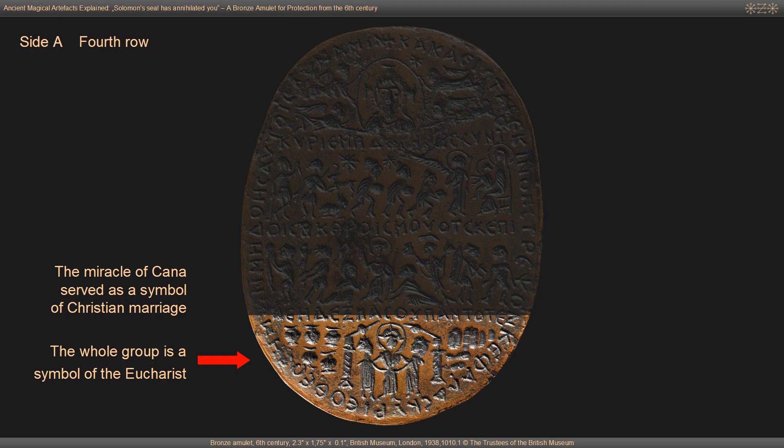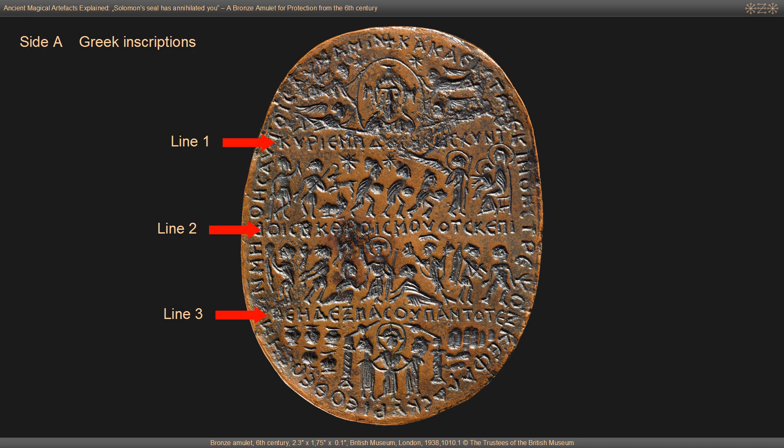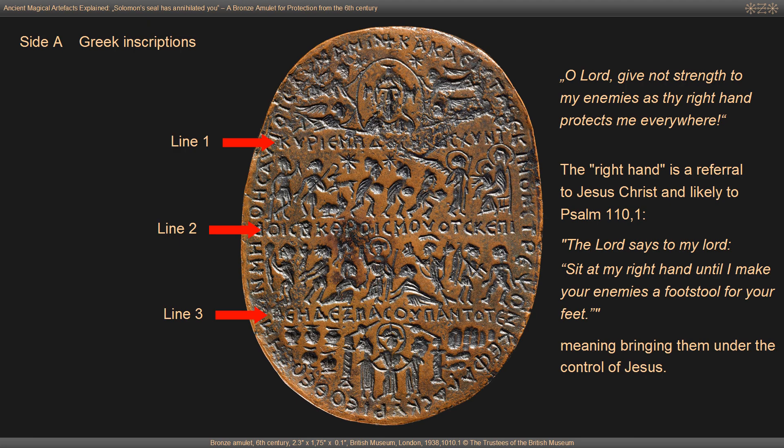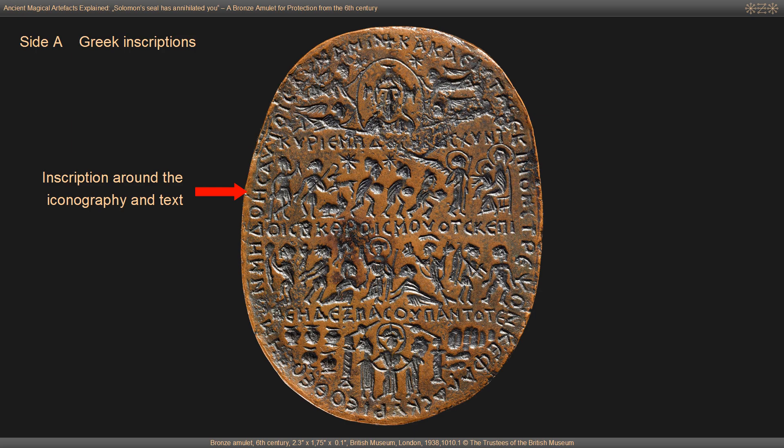These four image rows are separated by three lines of Greek inscriptions. They read: O Lord, give not strength to my enemies as thy right hand protects me everywhere. Images and text are encircled by another Greek inscription reading: Turn evil unto the heads of those there, O Lord our God. Do not give them power.